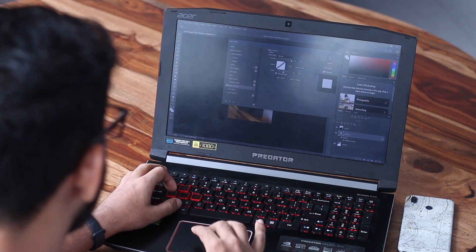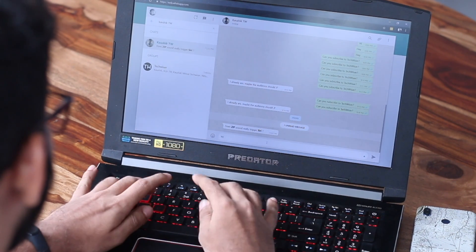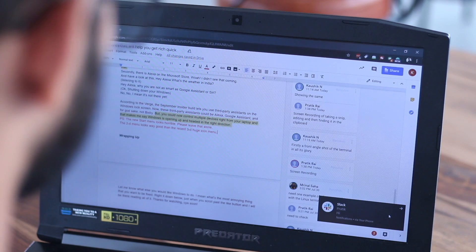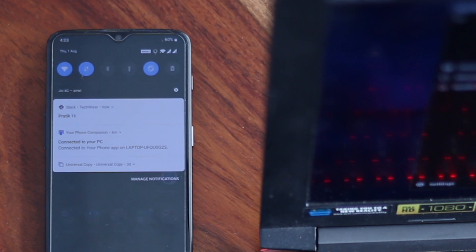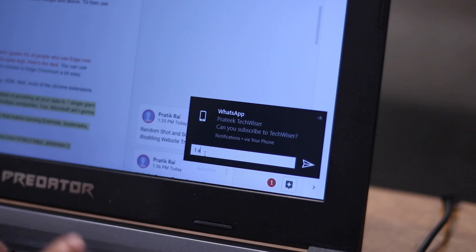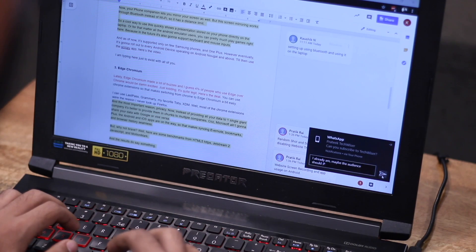The standard file-sharing is cool, but the key highlight is notification sync. In my case, I use WhatsApp Web to see texts without reaching for my phone. With Your Phone Companion, the job gets easier — you just get the text at the bottom, which stays for a while in the Action Center. When you dismiss it, it's cleared from your Android phone as well. And not just that, you can also reply to notifications. We at TechWiser got lucky with the early build and it works — there are some flaws and hiccups, but it works. Keep in mind these are extremely early builds and they have connection and reliability issues.